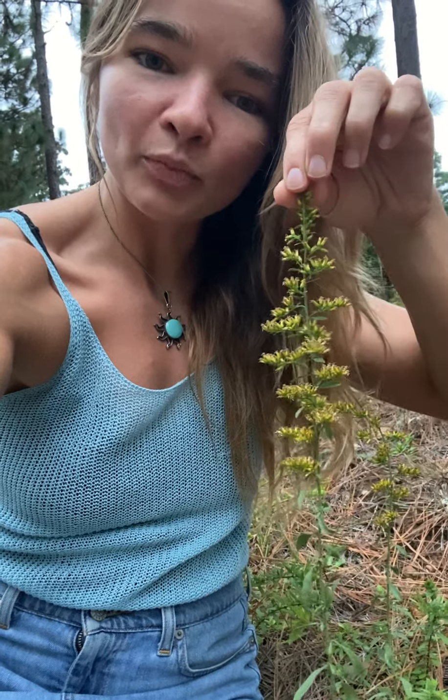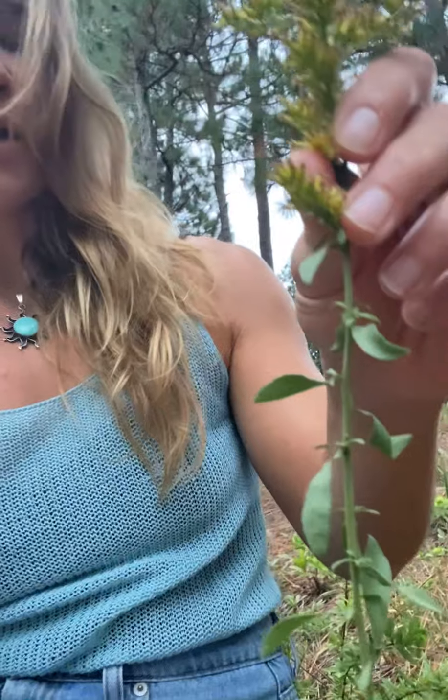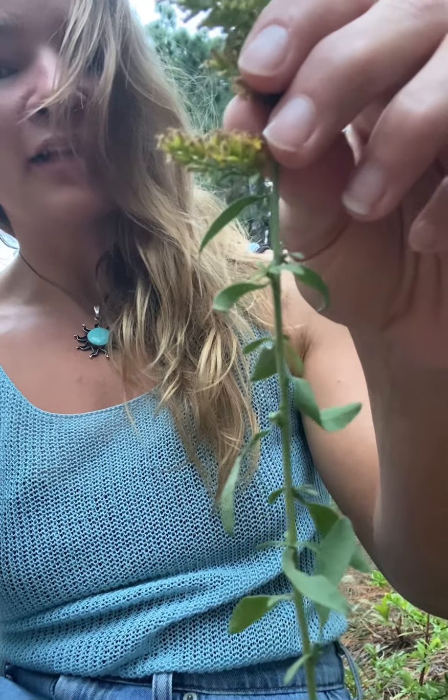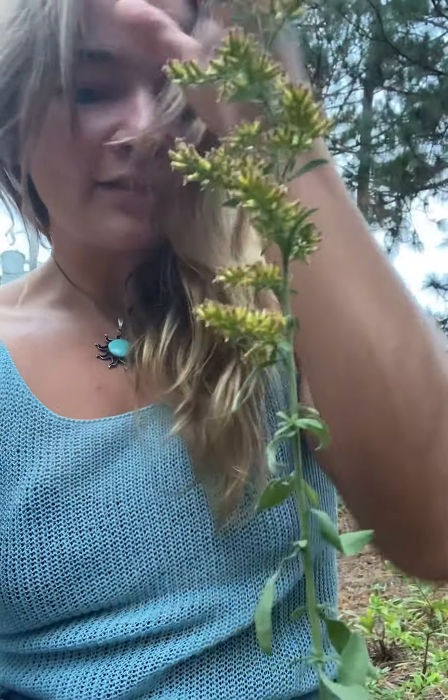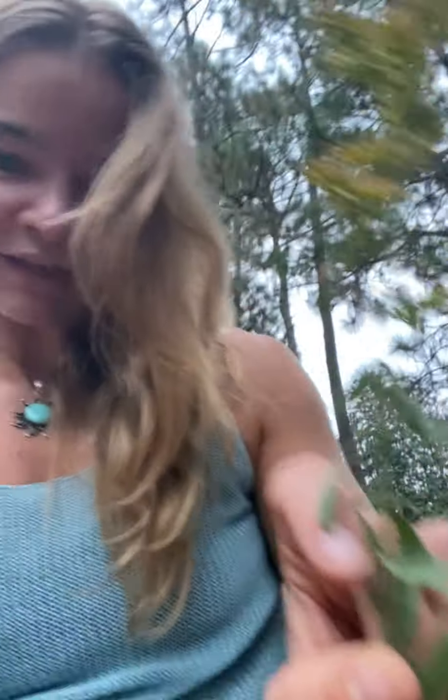Another look-alike that is actually poisonous is arrow leaf ragwort. Ragweed is actually medicinal in its own way, in a different form. As for goldenrod, it's pretty characteristic that its flower cones at the top will be in a pyramid or triangular shape — this can be really helpful when you're looking at it from afar. The leaves are alternate on the stem, meaning they crisscross their way up the stem — not directly across from each other — and they're going to have a pretty prominent vein on the underside that'll be raised and exposed.